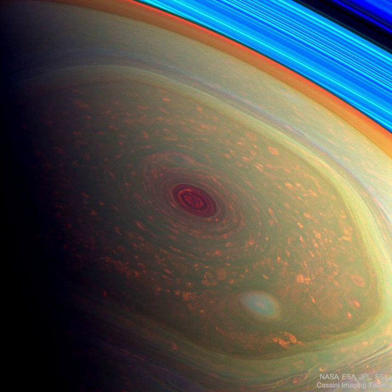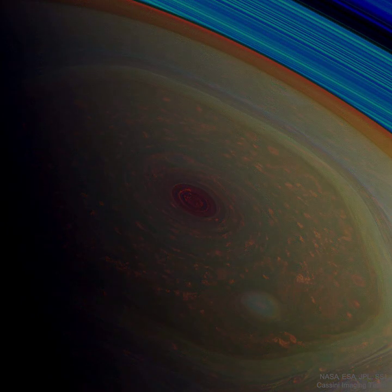Beyond the cloud tops at the upper right, arcs of the planet's eye-catching rings are tinted bright blue.